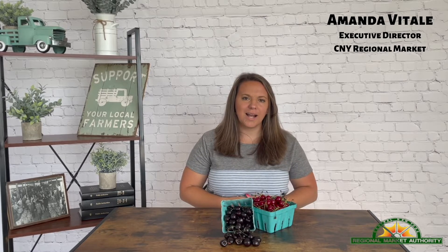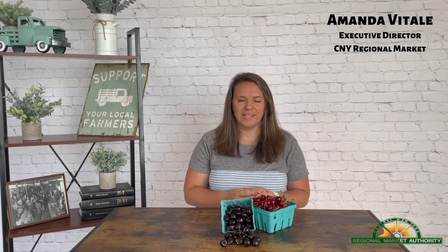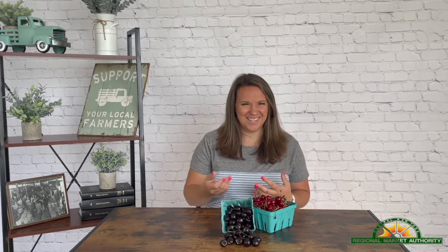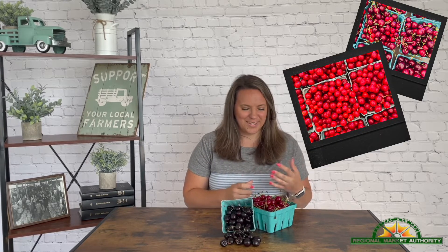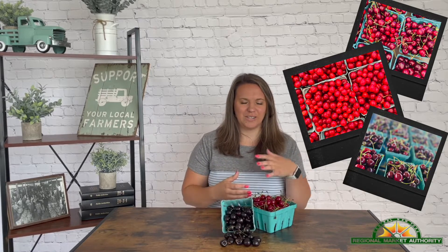Good morning! For this week's segment of 'What's Fresh at the Market,' the product I have with me today is cherries. I have both sweet and sour cherries. I love grabbing fresh cherries from the farmer's market — not only just to eat, I've always enjoyed cherries especially as a child growing up, but I also love to store and bake with cherries.